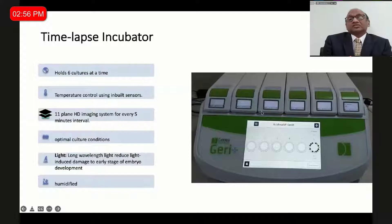This time-lapse incubator contains six chambers with an inbuilt temperature control sensor for each culture well. Each well has one camera that takes photographs in 11 planes every five minutes and then stitches them with software into a film. The fourth feature is optimal culture conditions. The fifth is the wavelength of light used — a much longer wavelength — so light-based embryo injury is avoided. And the sixth important factor is humidification.